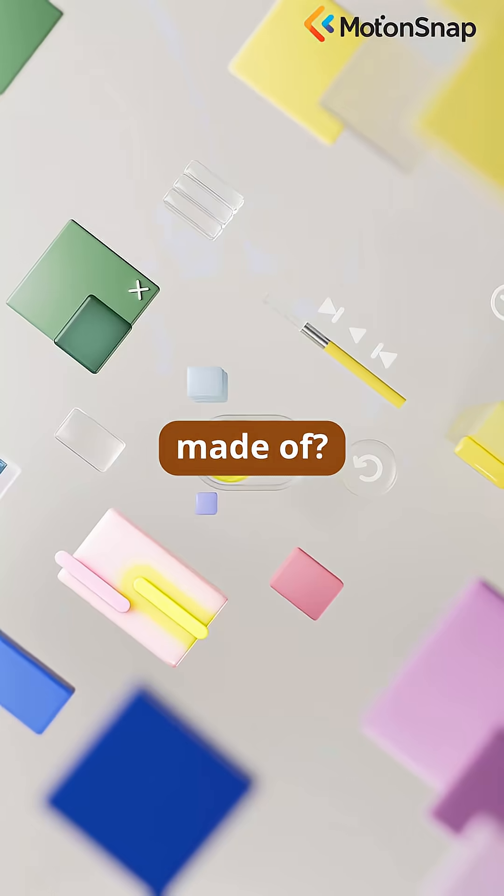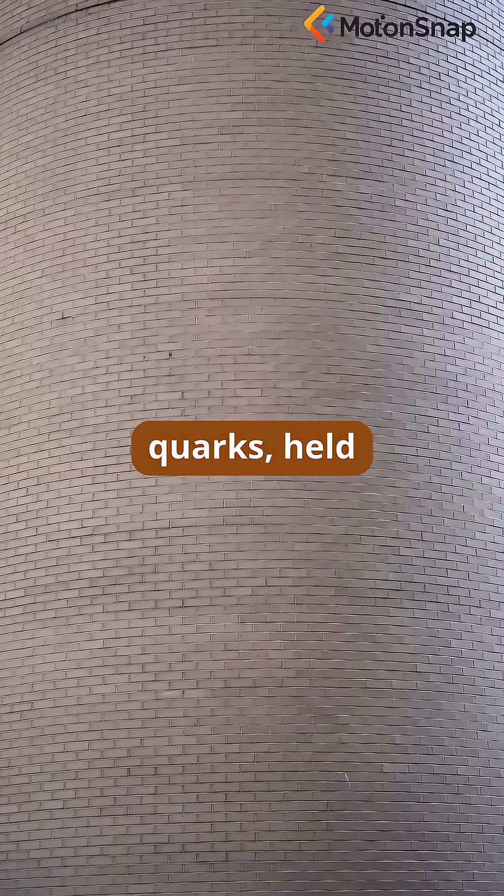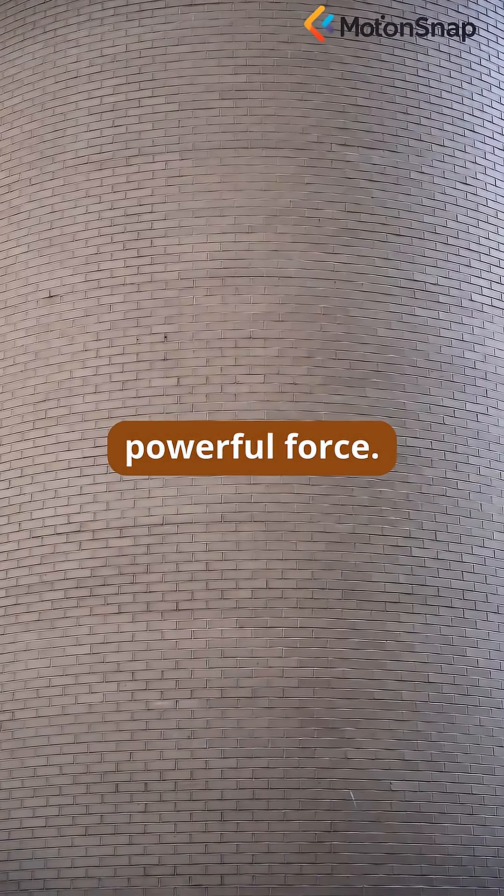What are protons and neutrons made of? Even smaller, colorful Lego bricks called quarks, held together by a powerful force.